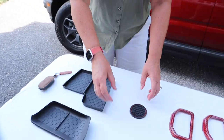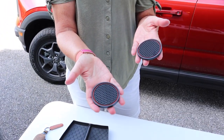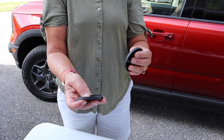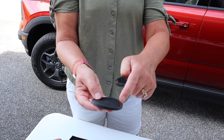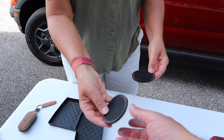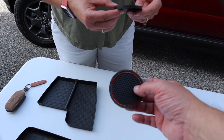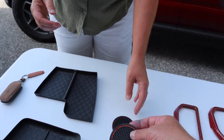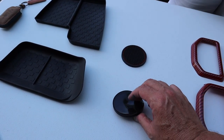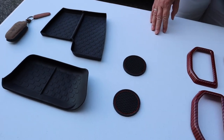Speaking of spilling, we have these cute little cup protectors — the rubber mats that go in the cup holders. They have a little red edge which matches the car, and in the sunlight they really sparkle, almost like gems. They're self-adhesive on the bottom — not really sticky, but they just hold in place.